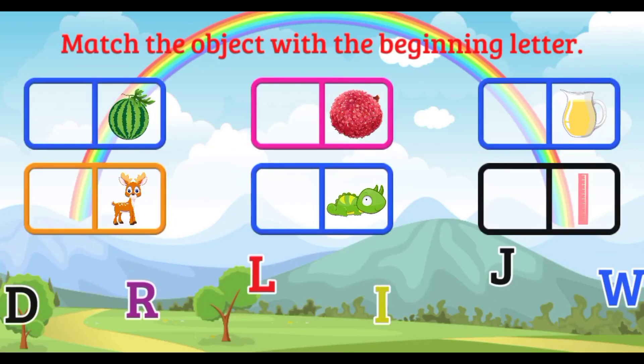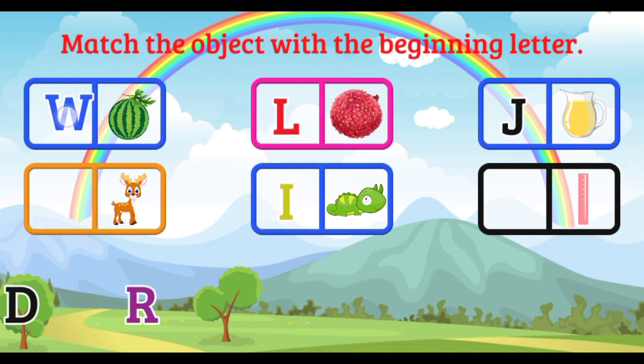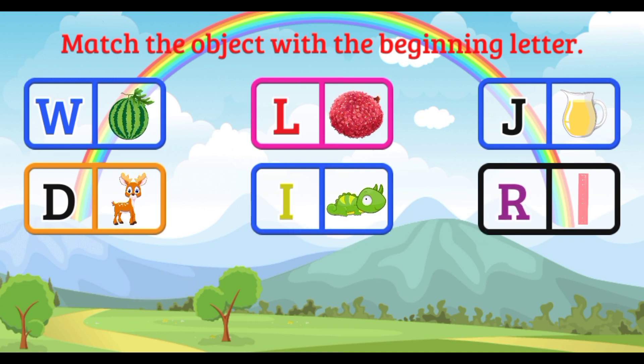Match the objects with their beginning letters. J is for Jack. I is for Iguana. W is for Watermelon. I again. D is for Deer. R is for Ruler.